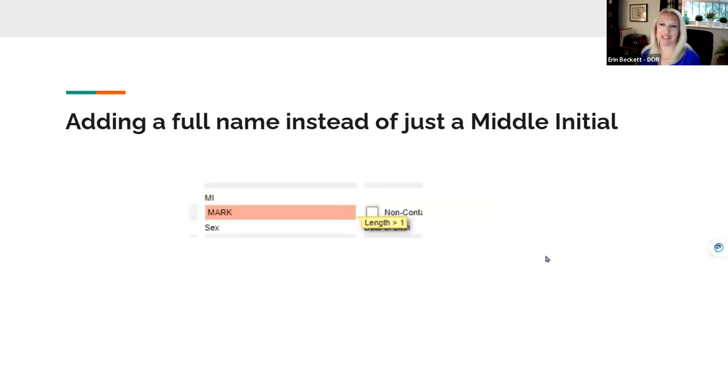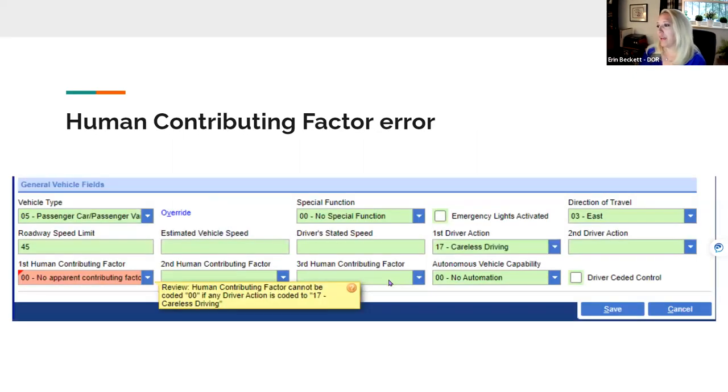Another common error is a zero entered for the human contributing factor when the driver action is listed as careless driving, which is a code 17. We remove that zero because if careless driving is the driver action, the reporting officer is supposed to provide a specific reason — whether the driver was distracted, fatigued, or evading law enforcement. All the details matter on these reports because we track this information and use it to create campaigns to make our roadways safer.